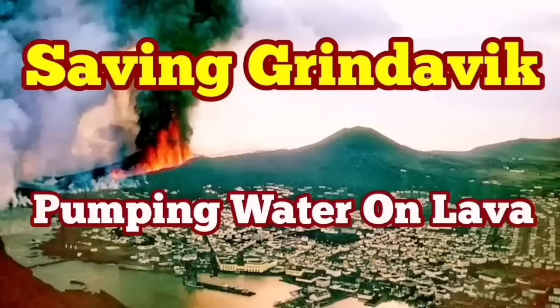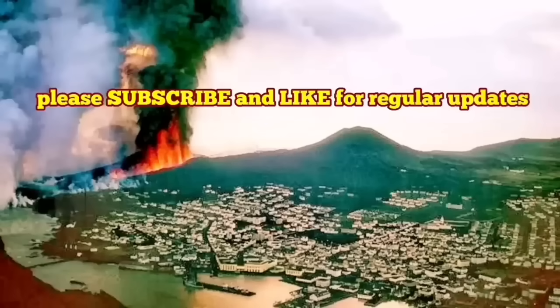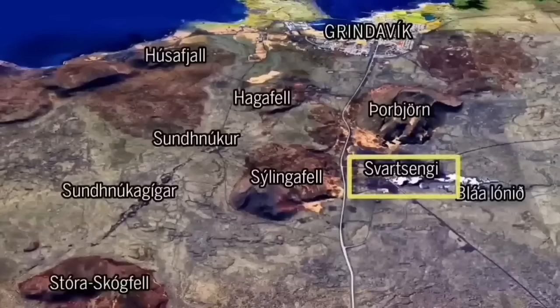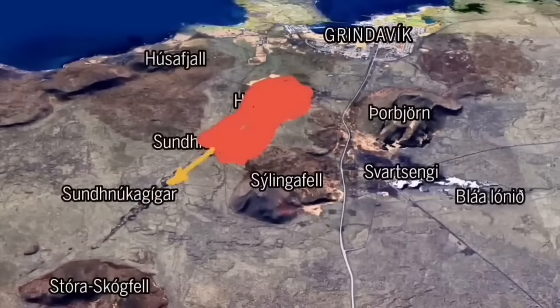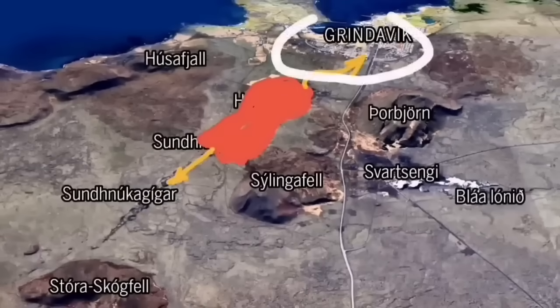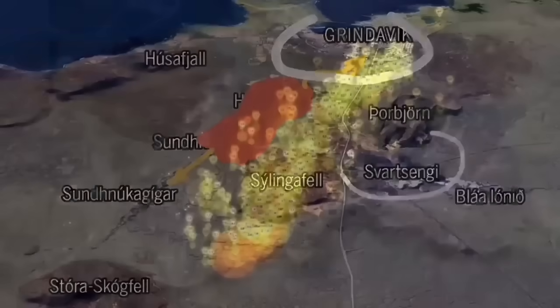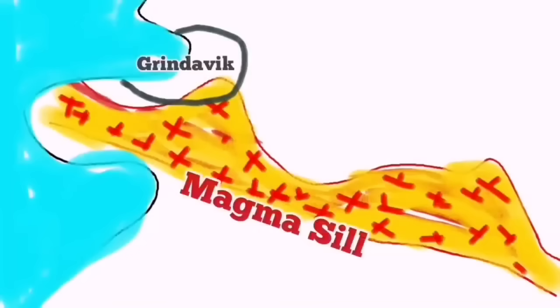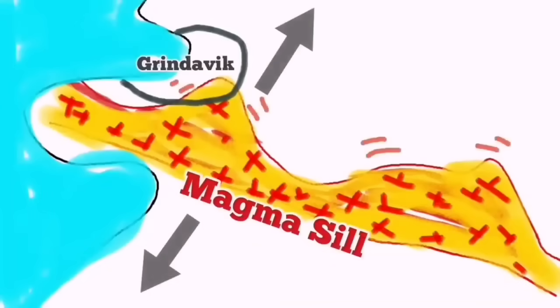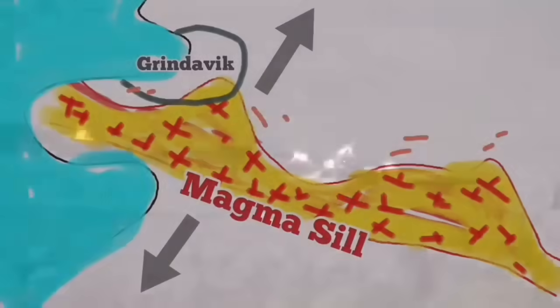As the world knows, Grindavík, the port town on the Reykjanes Peninsula in Iceland, is in danger because of an imminent eruption that may cut through the town and reach the sea. There are potential other paths as well, depending on where the eruption happens. We have swarms of earthquakes and a sill forming under Grindavík up to the Svartsengi power plant.